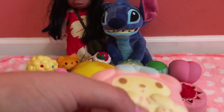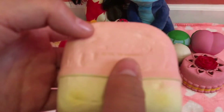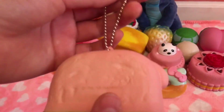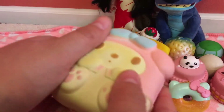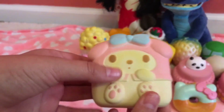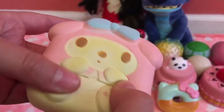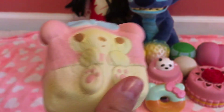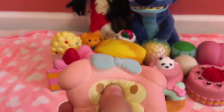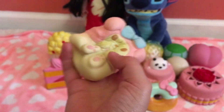Number three is this other licensed Sanrio squishy — it is My Melody. I love it so much. The reason why it's number three is because it's starting to get defective, which is really sad. I love the bow. It is still pretty squishy and still my favorite.